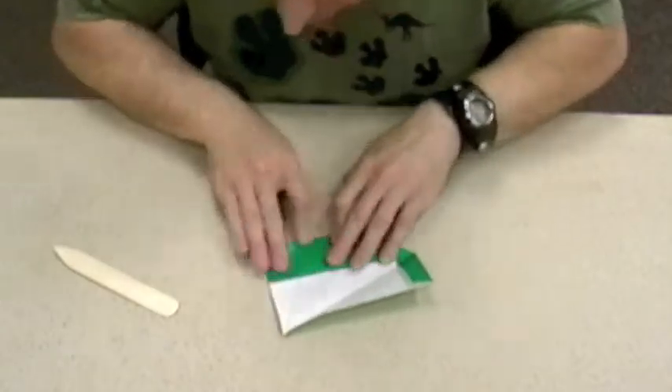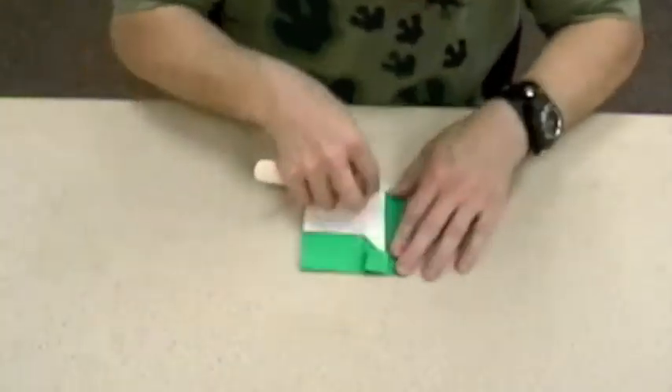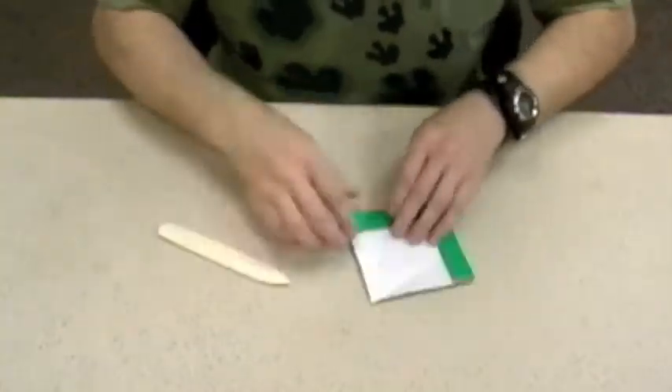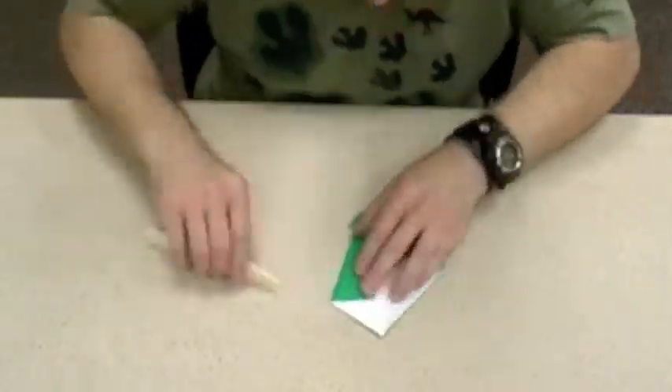I got interested in origami mostly back in high school. My father had done it when I was a child, and I used to pull books of instructions out and point at things and say, 'Hey dad, make this for me.' So I got interested in it that way, but in high school I needed a hobby, so I pulled the books out and taught myself how to do it. I've been doing it ever since — that's been about 25 years now.